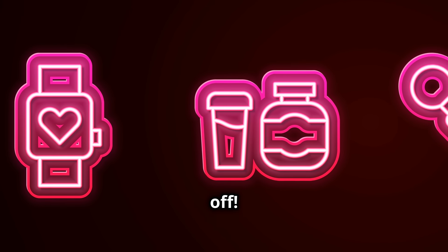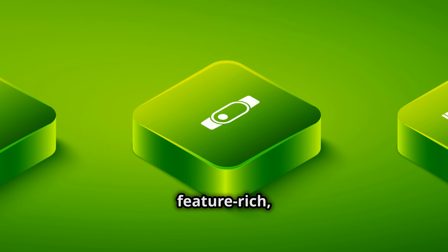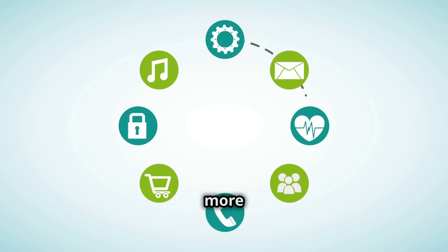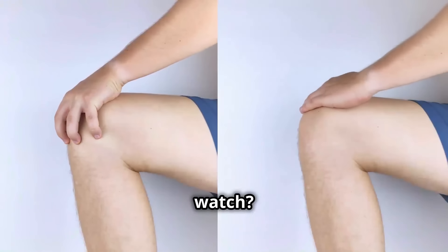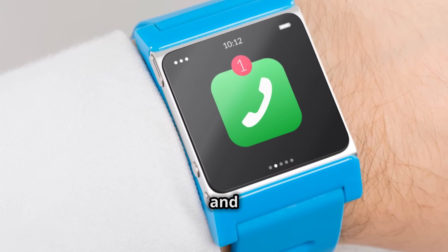All this for just £35.99 — that's a whopping 64% off. So what are you waiting for? Upgrade your lifestyle with this feature-rich, stylish smartwatch today. Hit that subscribe button for more awesome tech reviews and let me know in the comments: what's your favorite feature of this smartwatch? Catch you in the next one. Remember, tech enthusiasts — stay connected, stay fit, and stay awesome.